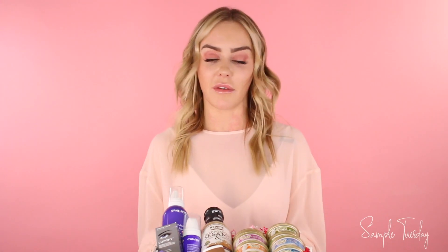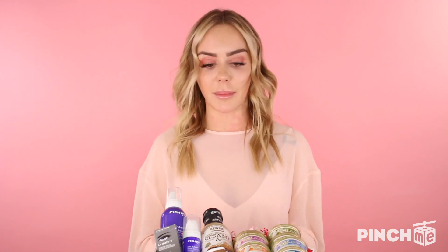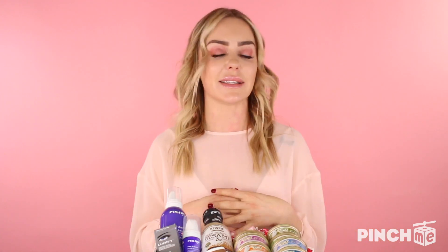Hey Pinchers! Happy Sample Tuesday! My name is Kimber and thank you so much for joining me. Today I'm going to be doing an unboxing of all of these amazing free samples and we go live today at 12 Eastern Standard Time. If you guys want the chance to claim your free samples make sure that you sign up to pinchme.com. You just fill out your profile and it's totally free to sign up — do it quickly though because we go live in under an hour and watch out for an email from PinchMe.